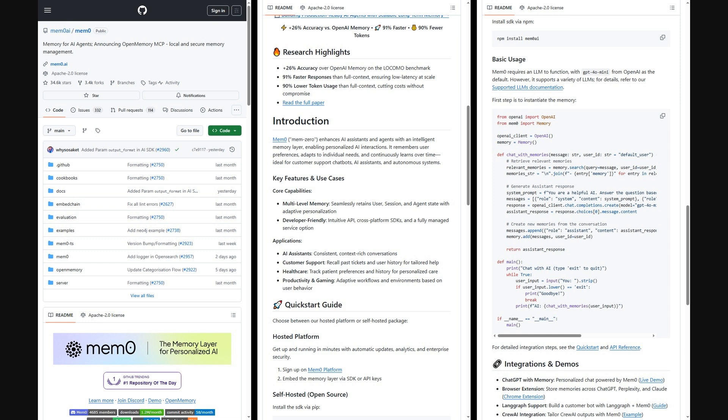The repository for MemZero provides an intelligent memory layer for AI agents, and it includes software development kits, or SDKs — essentially toolkits for developers — for both Python and TypeScript, making it much easier to integrate this advanced memory system into your own projects.